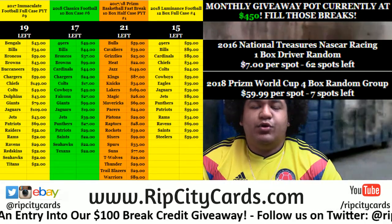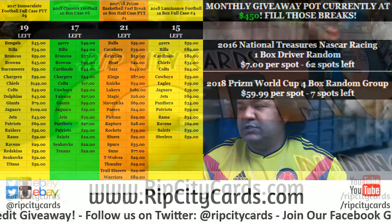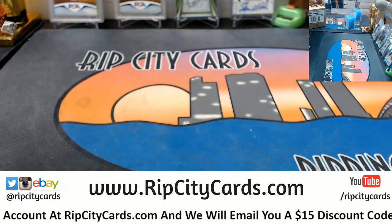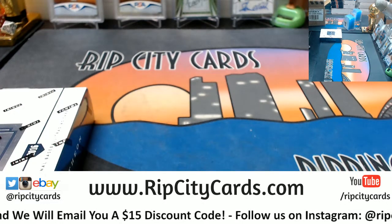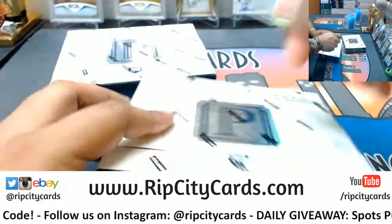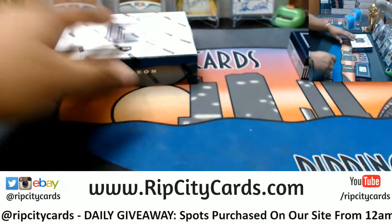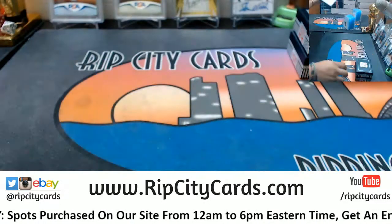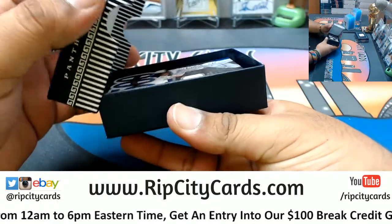Yo, what up everybody, Cardboard Moses with you — welcome, aka Babyface Moses. Time to do the 2016 Pantheon Baseball half-case break, number five. That's two boxes — a half case. Let's see what we got. Let's see what's in this first box.